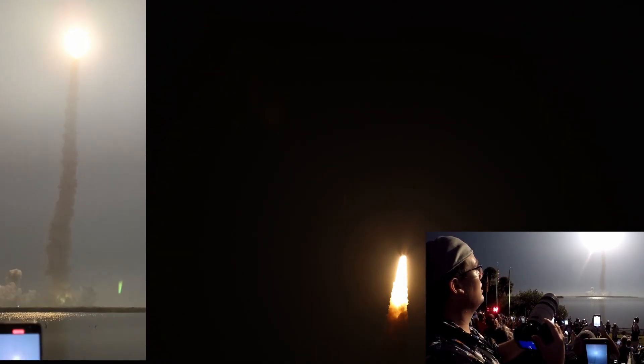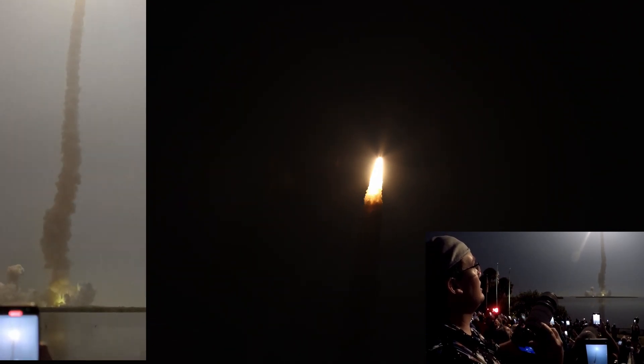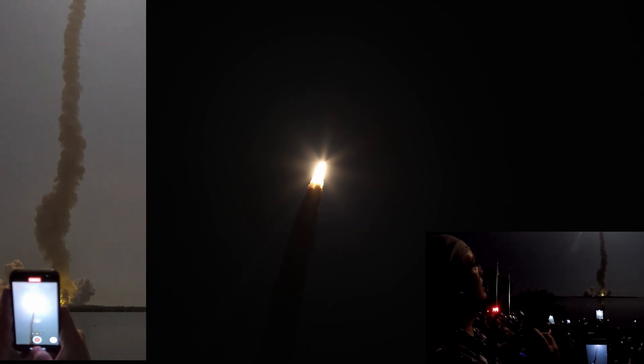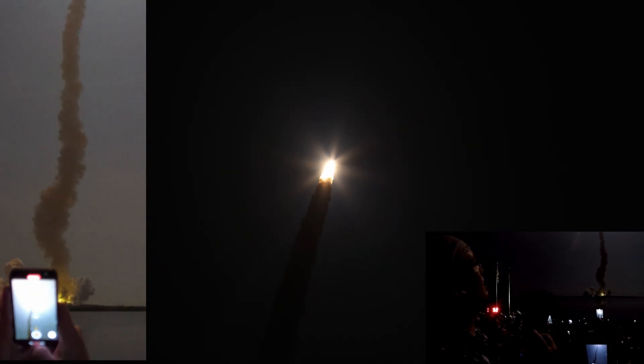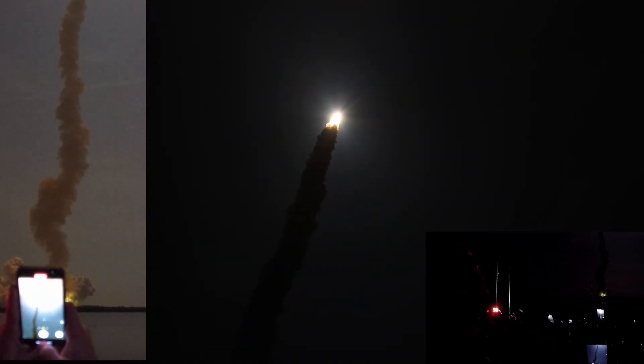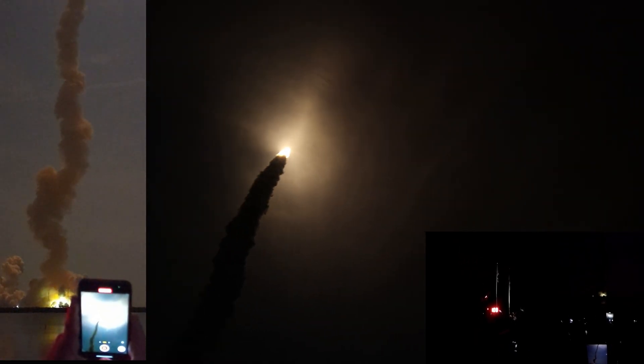It's time! You can sort of see the clouds parting. Whoa! That lit up!